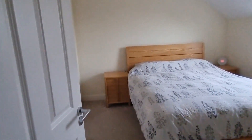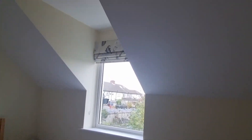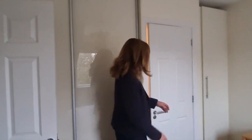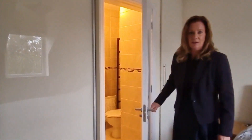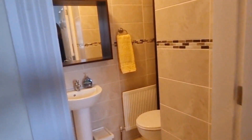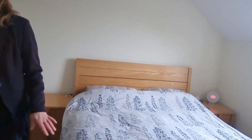Back out on the landing and into the master. The master bedroom is at the back — loads and loads of space. Tons of wardrobe space with slide robes just here. And in here you have a gorgeous little en suite. Just watch the mirror — you've got your walk-in shower, WC, and washroom basin. Really lovely room.